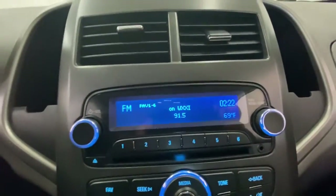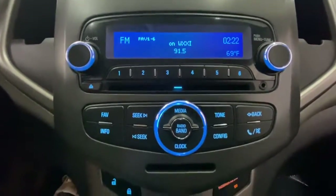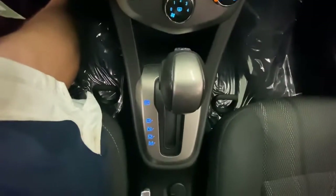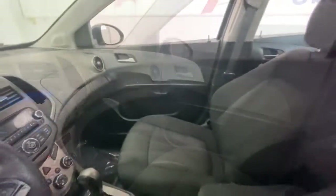Keyless entry, navigation system, satellite radio, heated mirrors, remote engine start, aluminum wheels, Bluetooth connection, Wi-Fi hotspot, steering wheel audio controls, stability control.